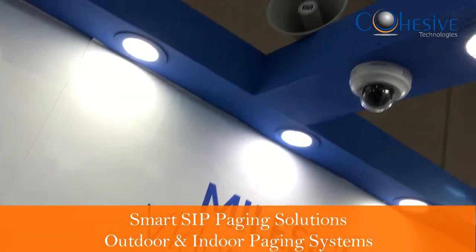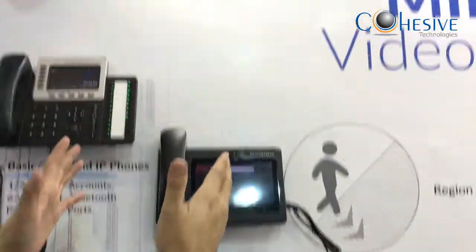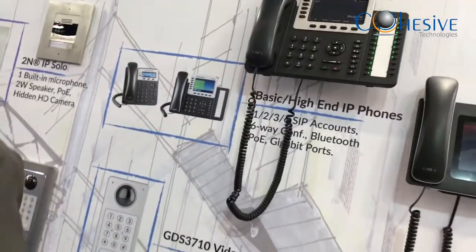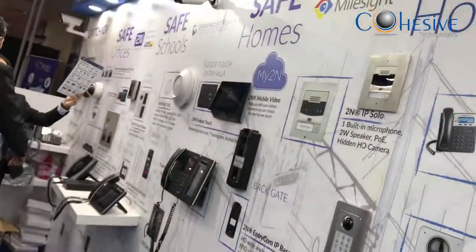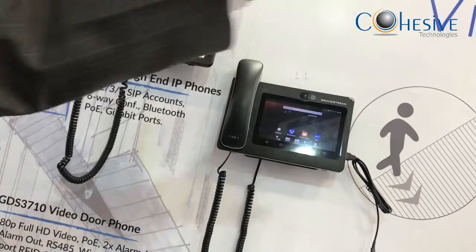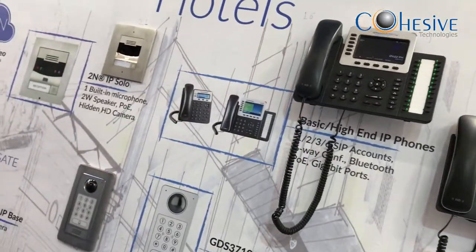This is what convergence is all about. Whether you are on a mobile app or a desk extension, you can call up a public address system, a camera, a door phone, or a video conferencing unit — everything is built in and interconnected.